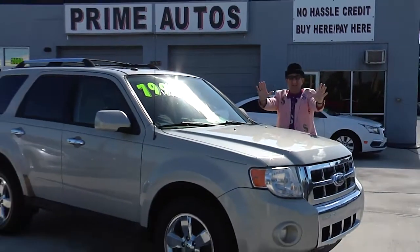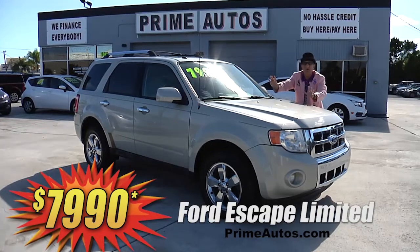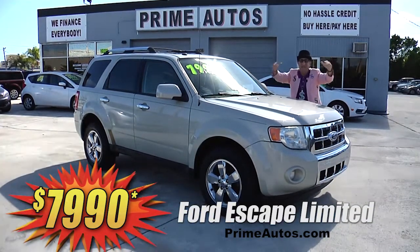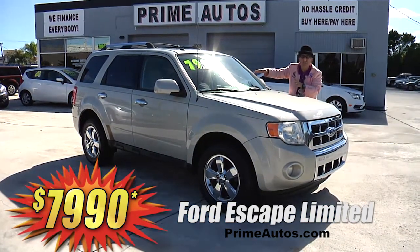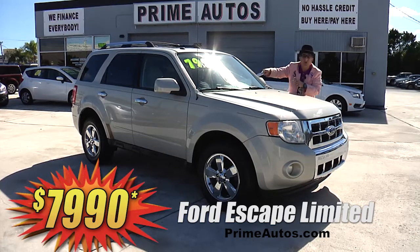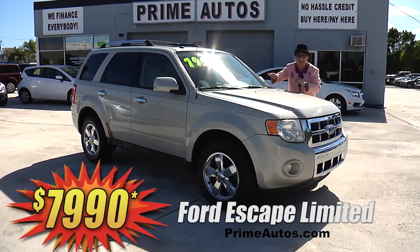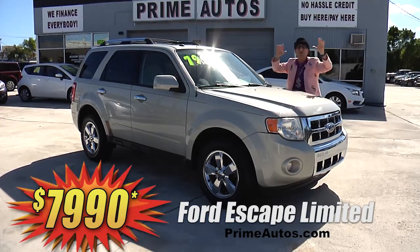Take a look at this totally loaded 2009 Ford Escape premium luxury SUV. This one here is the top line Limited Edition with rich leather interior, moonroof, sync audio with CD, satellite radio, USB and Bluetooth connections, alloy wheels, and all the amenities. I'm telling you, you're going to save big money here at only $7,990.